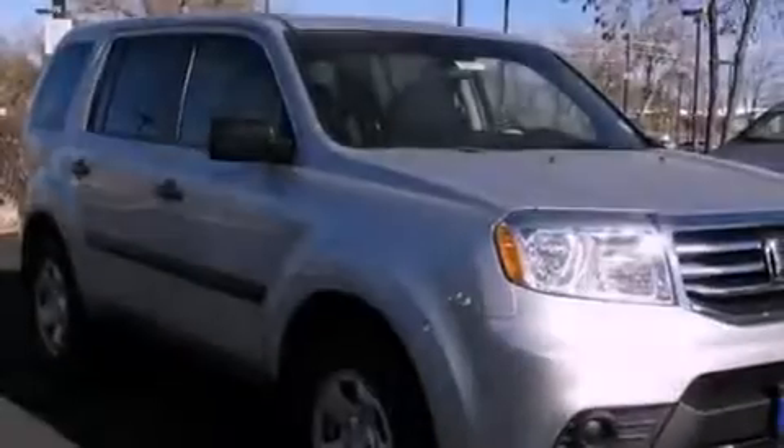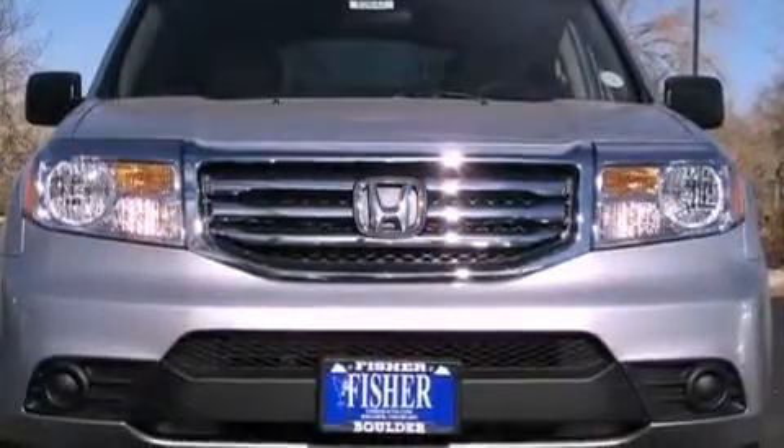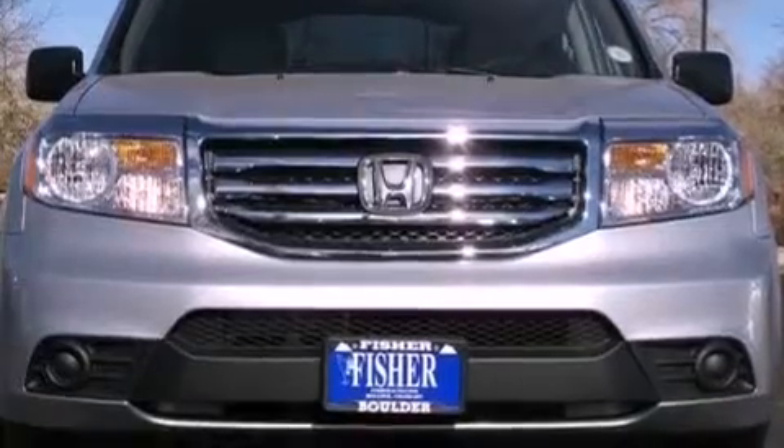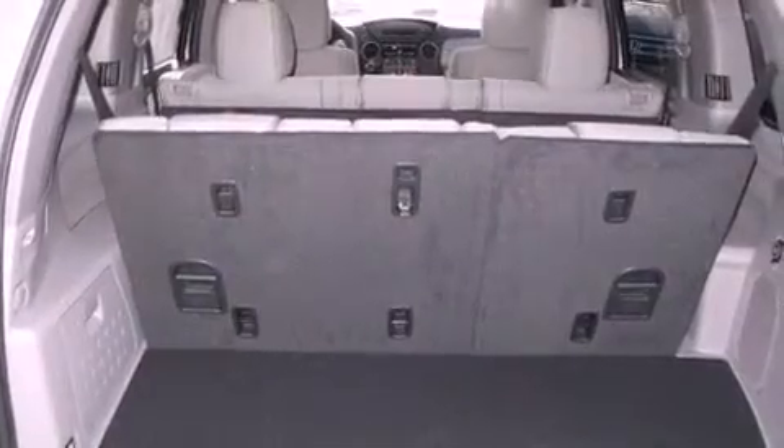The following features are also included: air conditioning, cruise control, a rear window defroster, a premium audio system, variable cylinder management, an electronic throttle, a passenger side vanity mirror, an anti-lock braking system, a keyless entry system, and a vehicle anti-theft system.